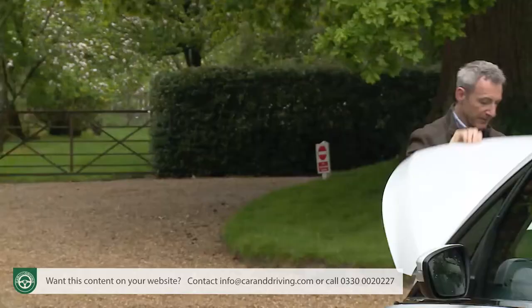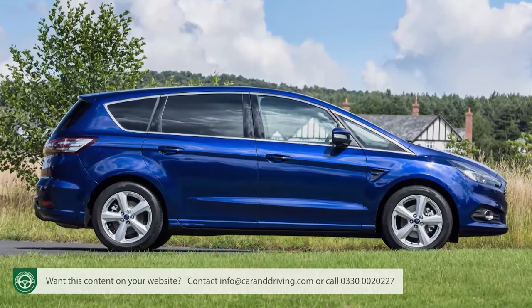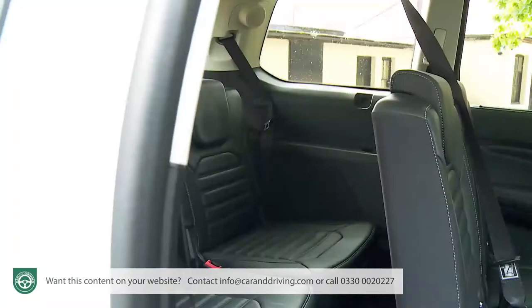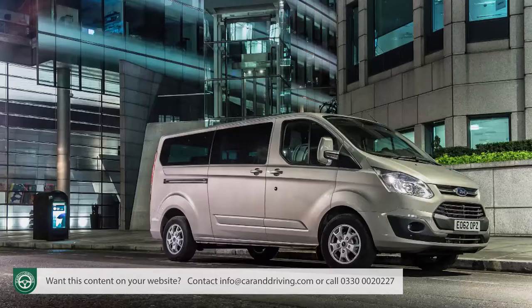Onto the value proposition compared to other similarly-sized family models. The comparably-sized S-Max shares showroom space, floor plan and all its mechanicals with this car, but not its pricing structure — on mainstream Galaxy models there's a premium of almost £2,500 over an equivalent S-Max, with the difference even greater on upscale variants. In return you do get a significantly bigger boot and third-row seating space much more comfortable for adults on longer journeys. If space is all that matters, the only other Ford product you could really consider would be the Tourneo Custom — eight seats and a huge boot, but essentially a van with seats and windows, costing around £5,000 more in comparable form.